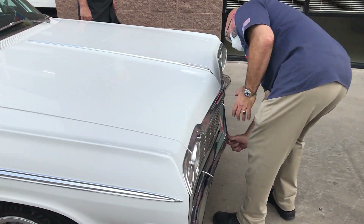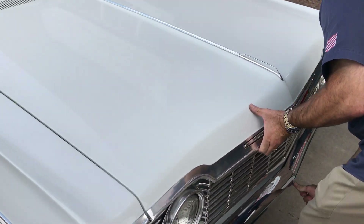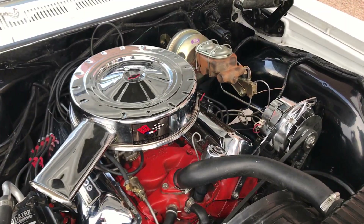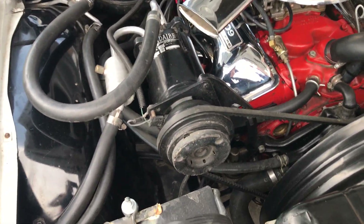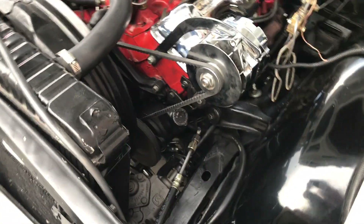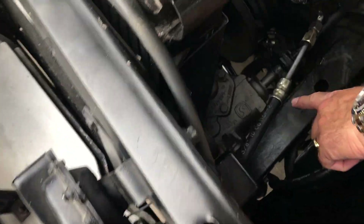Under the hood it's nice and clean. It's got air conditioning, obviously a big block car — big block engine with power steering and power brakes. It runs and drives great. It recently had a brand new steering box installed because it had a drip, so they replaced that.